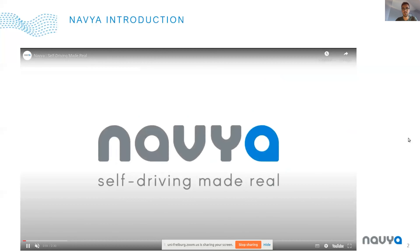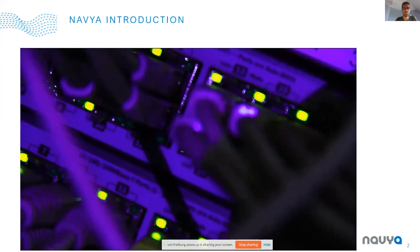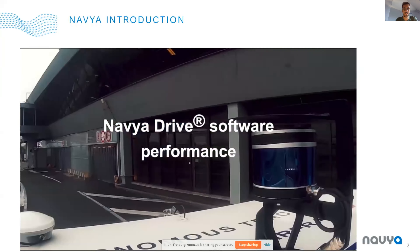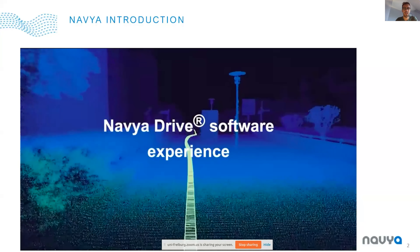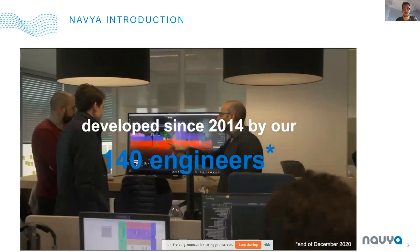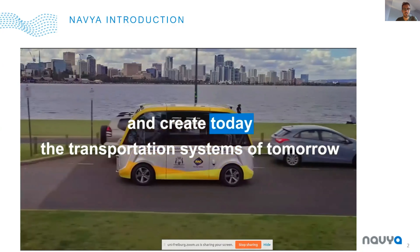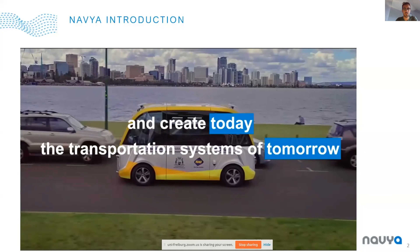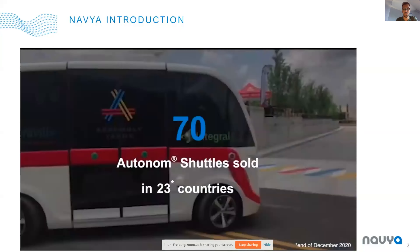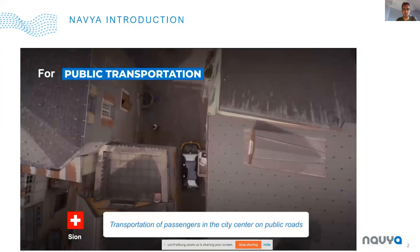Just a quick introduction to Navya. Navya is a company that brings autonomous driving technologies to vehicles to the market. It's a company created eight years ago, and that was one of the first to sell autonomous vehicles to clients. We are a team of 300 people with half being the engineering team, and we are operating shuttles all around the world.